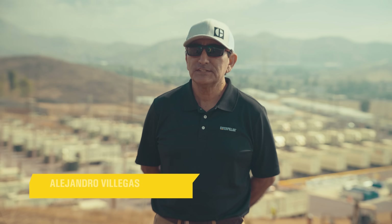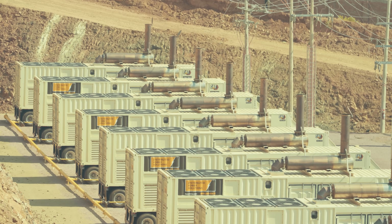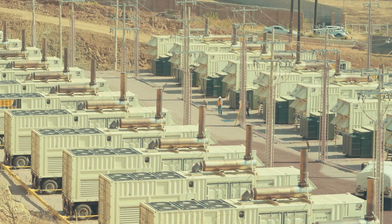Our main offers in terms of products are power generation gensets with diesel and natural gas. We generally offer power generation equipment from one to two megawatts in natural gas and up to 2.2 megawatts in diesel.